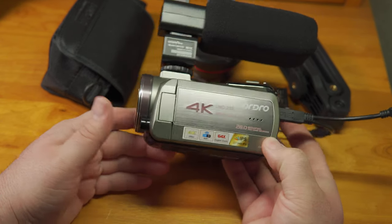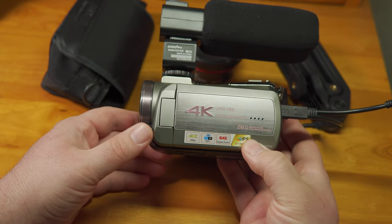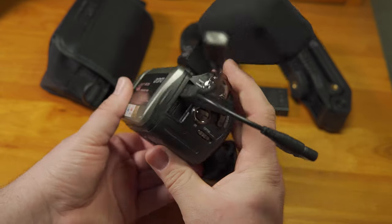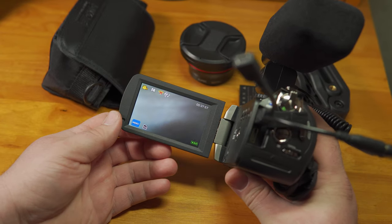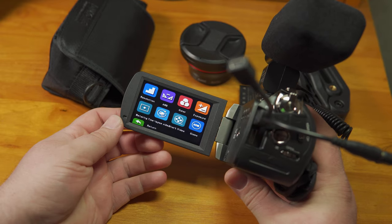The AZ-50 shares a lot of physical characteristics with the AC-3 and AC-5 from Ordro. It has the same body and buttons as those cameras, the same block of cast iron inside it, the same loose, easily bumped little mode switch, and the same touchscreen. The touchscreen is not very responsive, sometimes taking multiple attempts for it to recognize a tap.